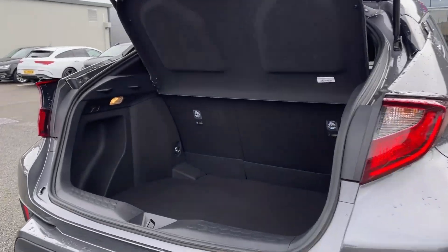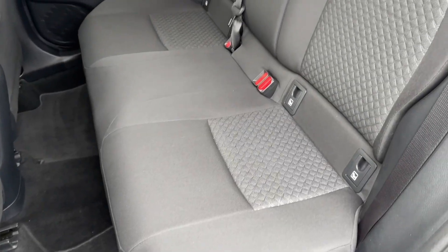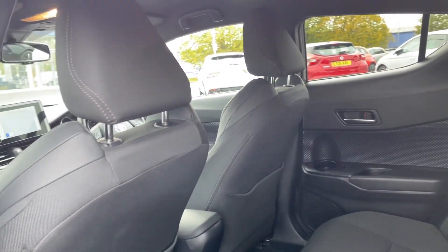Moving into the boot space, you can see the C-HR offers a fantastic amount of storage room, along with the ability to fold the rear seats down if you require any extra space. Heading into the rear seats themselves, you can see they're finished in full cloth upholstery and you will find isofix points on the outer two seats if you do need them.